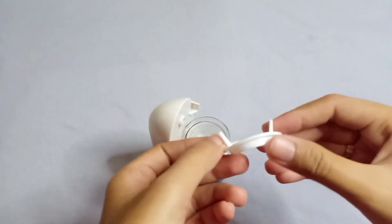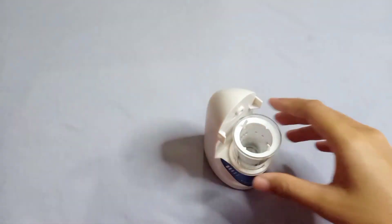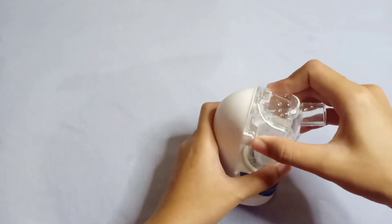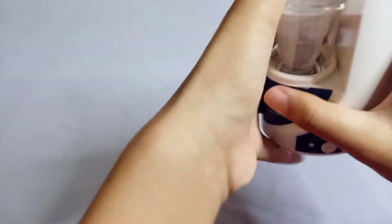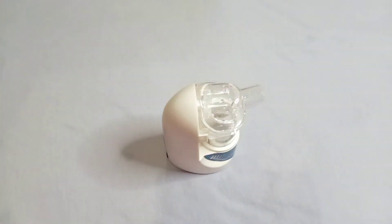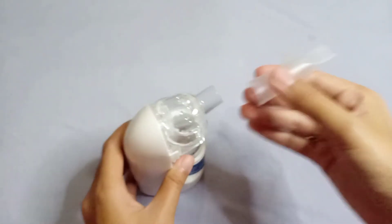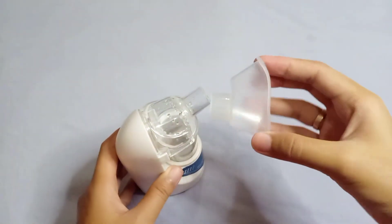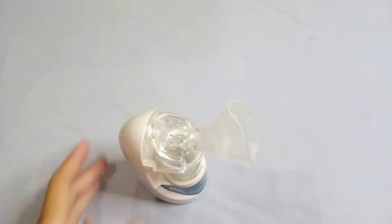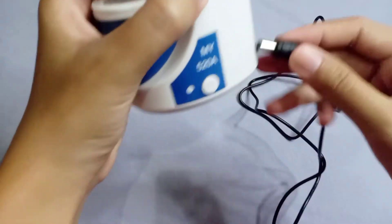Lalu kita ambil ventolin sebanyak 0,8 mili dan campurkan ke cairan infus tadi. Setelah obatnya tercampur, kita pasang karet pengamannya lalu pasang penutup dari nebulizernya. Ini harus rapat, kalau tidak nanti uapnya bisa merembes ke luar. Pada ujung alat nebulizernya bisa dipasang alat hirup yang pipih atau yang berbentuk masker, tersedia dalam dua ukuran untuk anak-anak dan dewasa. Lalu kita pasang adaptornya ke listrik.